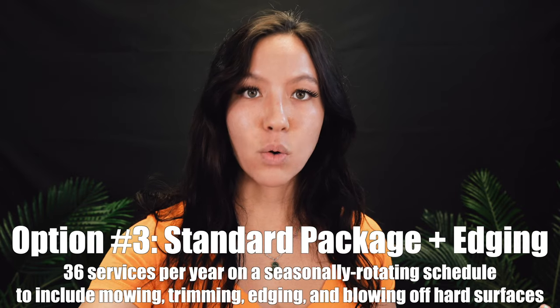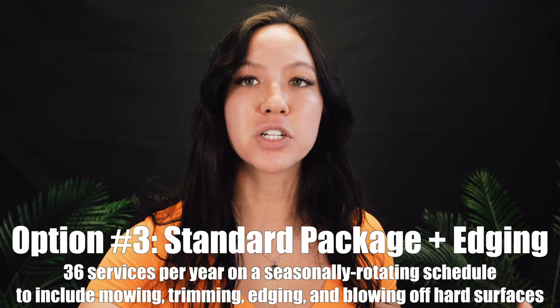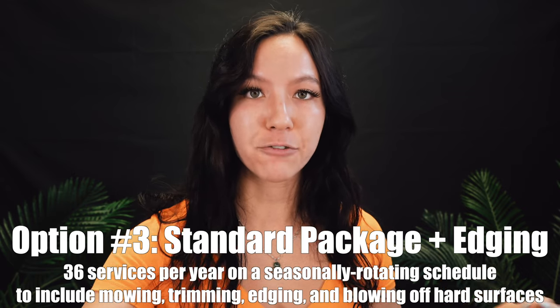Then we have the Standard With Edging. It's essentially the same as the Standard Without Edging — it just includes edging around the lawn after we mow.